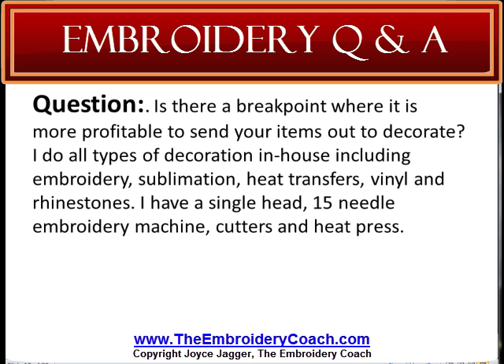I have a single head, 15 needle embroidery machine, cutters, and heat press.